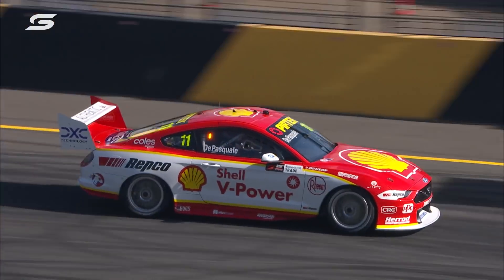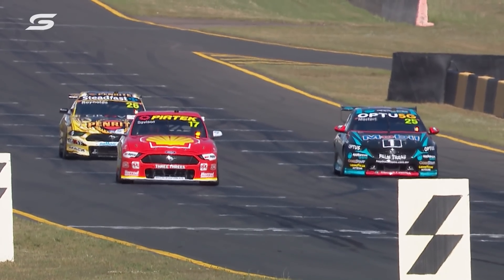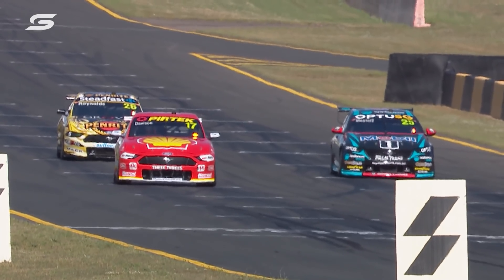It sounded like it was just hurting the clutch a little bit when he first left. Will Davison, Chaz Mostert and David Reynolds — the three drivers out there now doing their practice starts rehearsal.